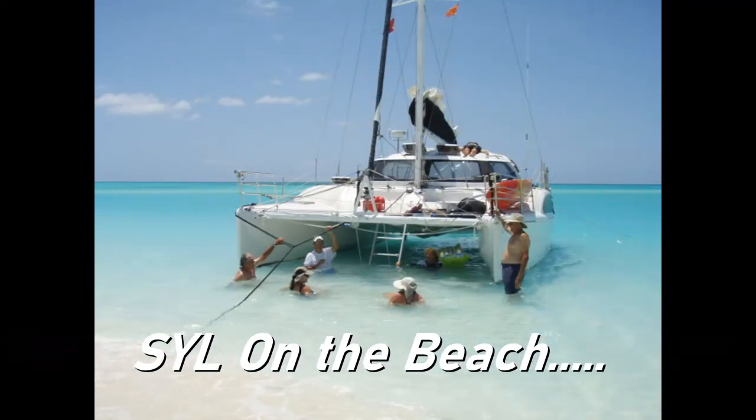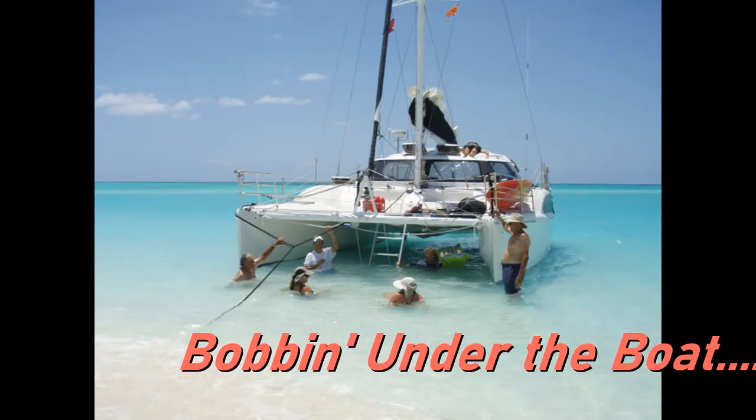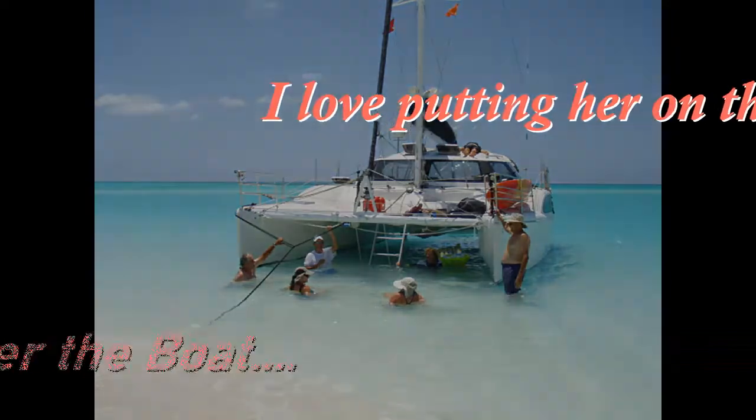Here you see us in the Crooked Islands doing the very same thing. The anchor's on dry sand. We pull the boat up and it sits there just fine on its own keels.